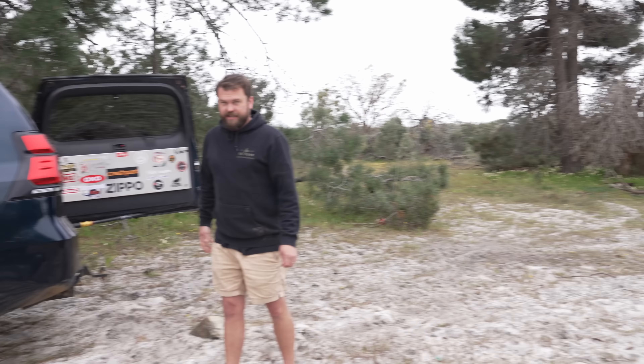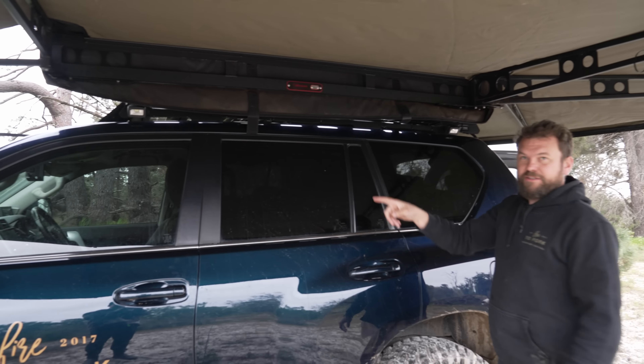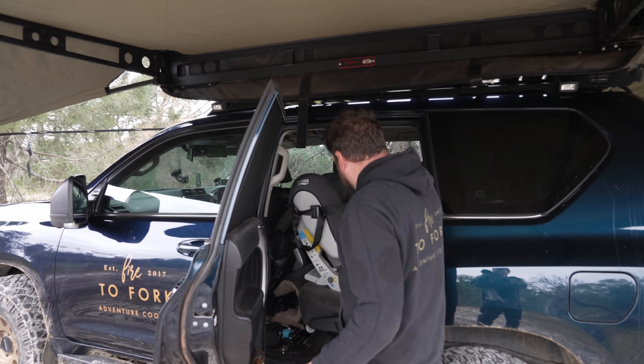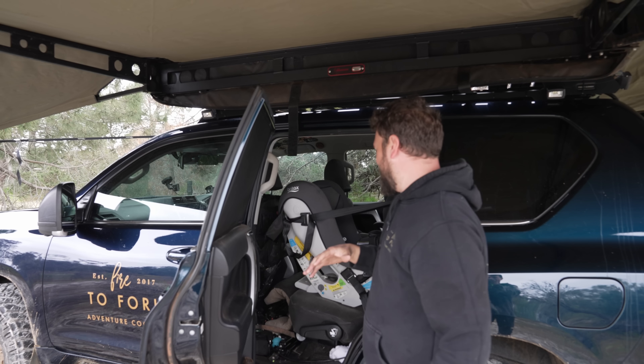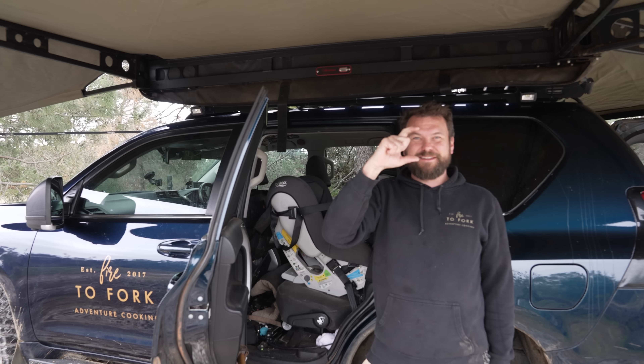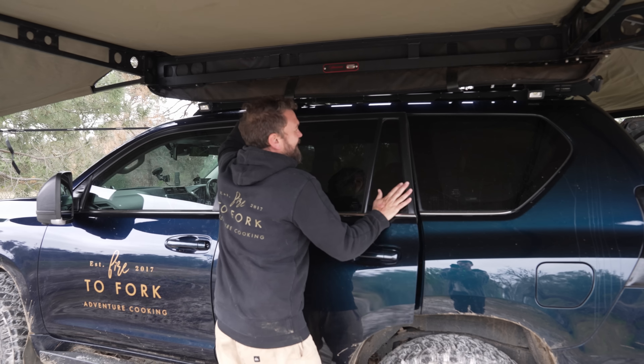A tip about the awning straps: make sure you tuck them in under your roof when closing up, because if you close them in the door, water runs down and gets in the gap. In my case it leaks perfectly into the baby seat. On one trip with heavy rain there was that much water sitting in the bottom of the baby seat — so tuck those straps away.